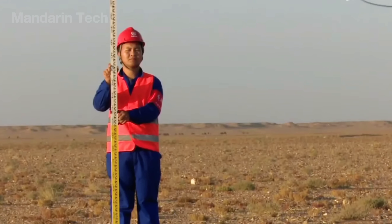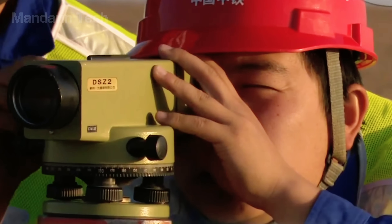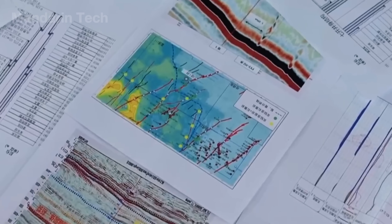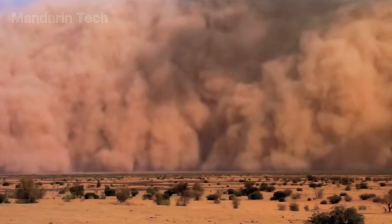Every route marker was staked by hand and logged with centimeter-level precision. The highway had to avoid the wind corridors where sandstorms could bury an entire road overnight.